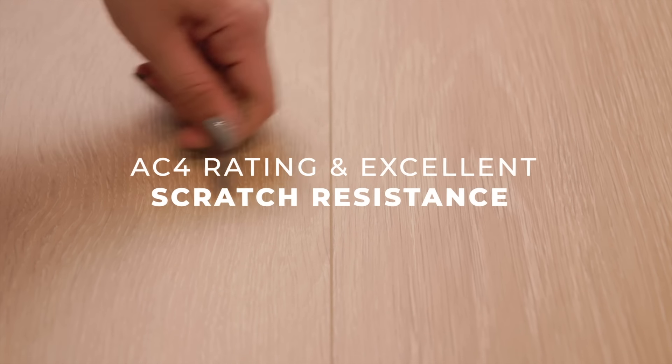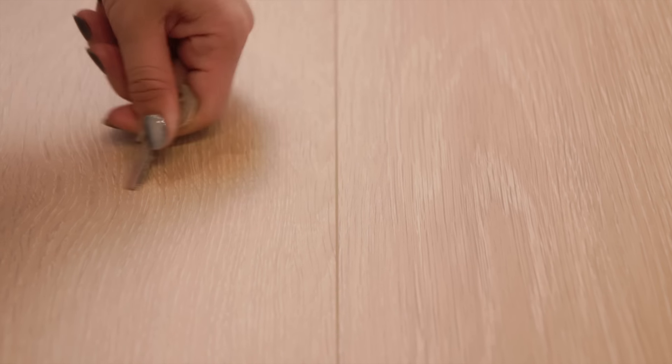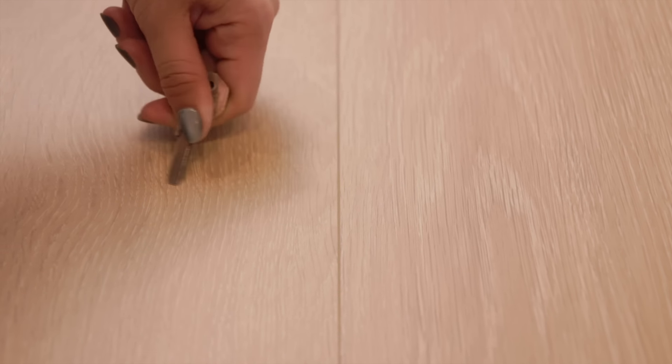Ang Cung Laminate Flooring meets the surface standards of AC4 rating, guaranteeing exceptional scratch resistance and ensuring that it can withstand heavy foot traffic in both residential and commercial settings.